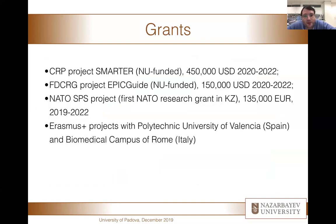Here is an overview of our funding. As of today, we are running three research grants — two in which we are leading the research here, and one that is the first ever research grant funded by NATO in Kazakhstan, involving collaboration with the School of Medicine and two international partners in Italy and Albania. We also have an Erasmus Plus project dedicated to students, with two universities: Polytechnic University of Valencia in Spain, and my Medical Campus of Rome in Italy.